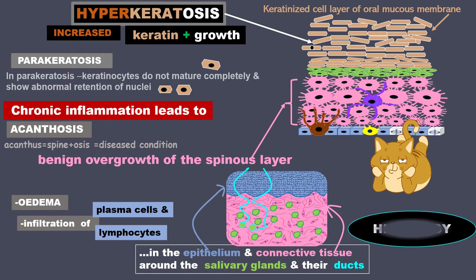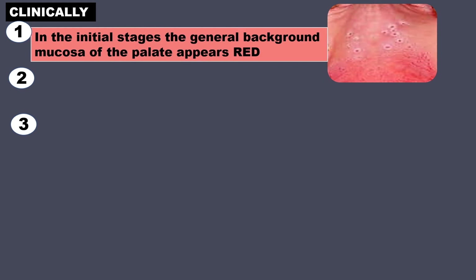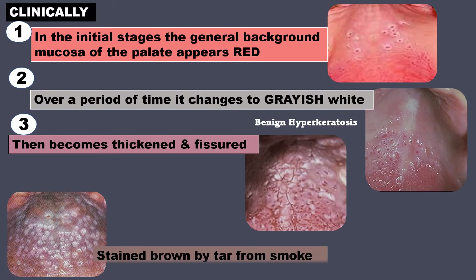And here is the histology of this condition. Clinically, in the initial stages, the general background of the mucosa of the palate appears red. Over a period of time, it changes to grayish white because of hyperkeratosis, and this is benign hyperkeratosis. Then it becomes thickened and fissured. In this image, you can see that it is stained brown by the tar from smoke.